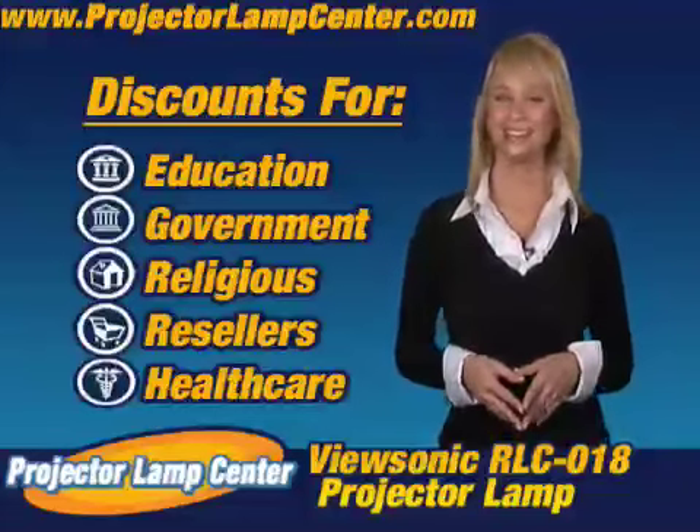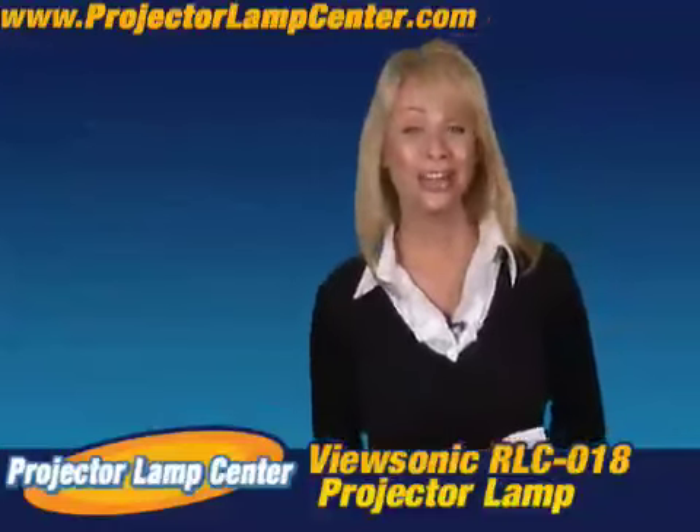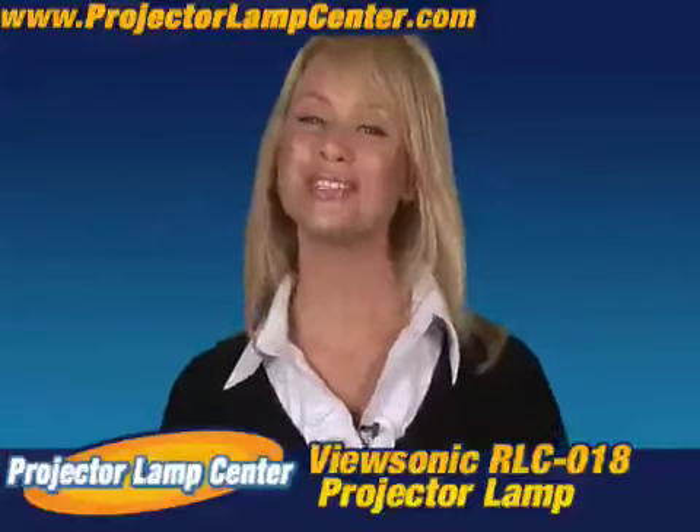Hey, you want to know something else? Come in a little closer for this. I hear our lamps are the brightest on the market, but hey, don't take my word for it — go and check it out for yourself.